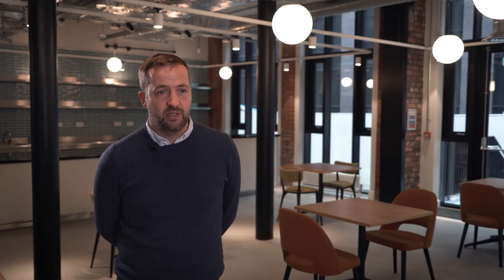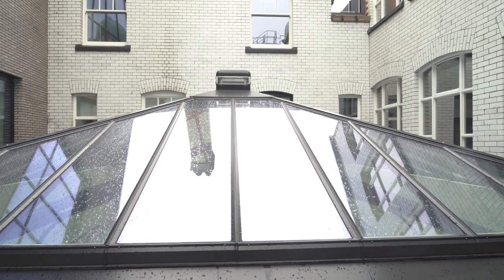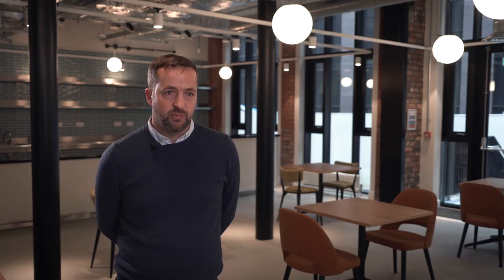A second challenge we faced was a large original roof light right in the middle of the project. It's an old wrought iron roof light frame, and we couldn't find any way to glaze it to the modern thermal standards required for the building.